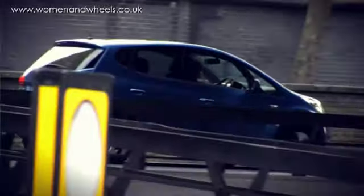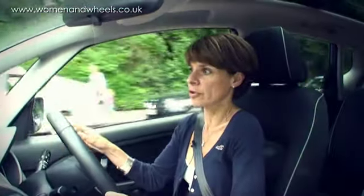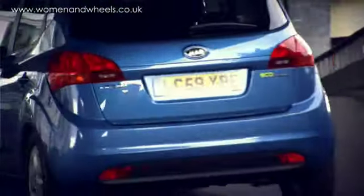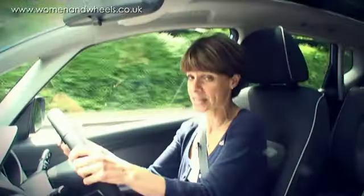Kia identifies their more economical car with the EcoDynamics badge on the back. What that means is you've got an intelligent stop-start. All the cars have low rolling resistance tyres, but this car, because of the diesel and the stop-start, has CO2 emissions of 117 grams per kilometre, which is pretty good. And on a combined cycle, you can get, they say, 62.8 miles per gallon, which is pretty good going.